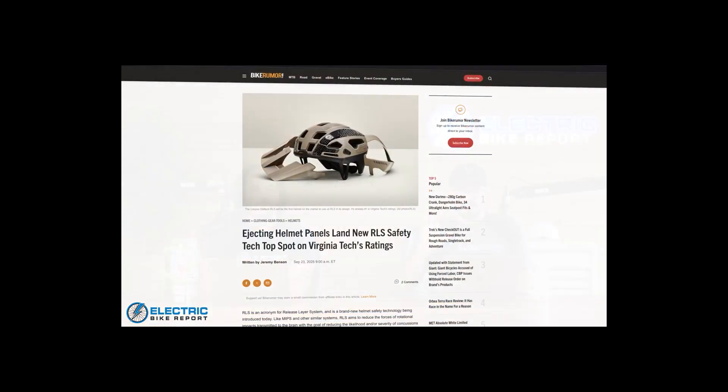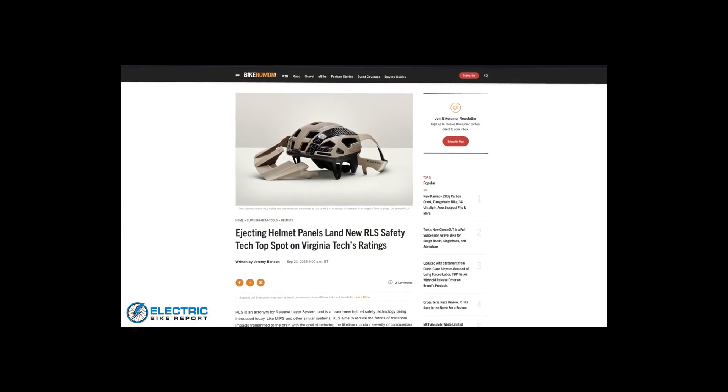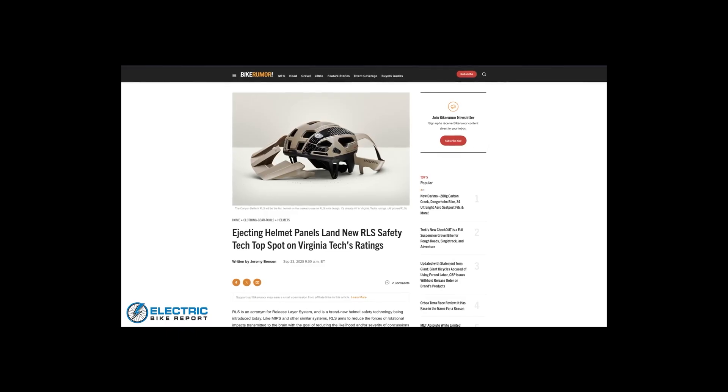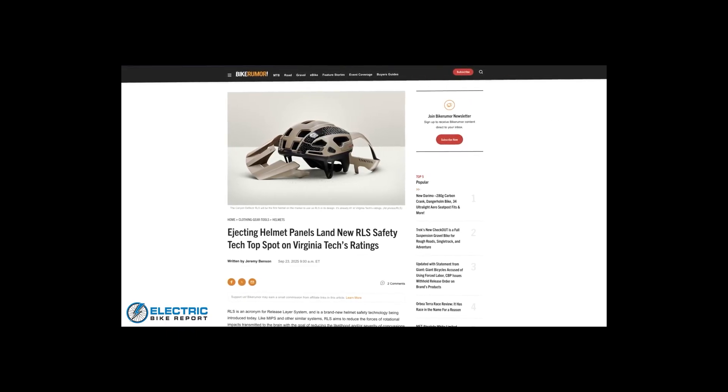Our last story for the week is about new helmet technology. There is a new helmet design from Canyon that got the number one spot at the Virginia Tech Helmet Lab, kind of dethroning all of the helmets that use MIPS at the moment.